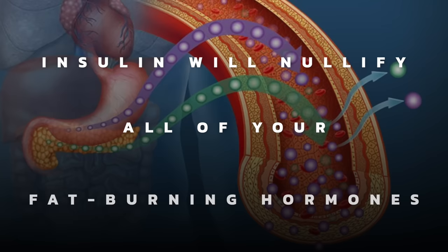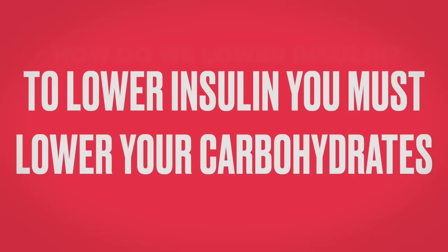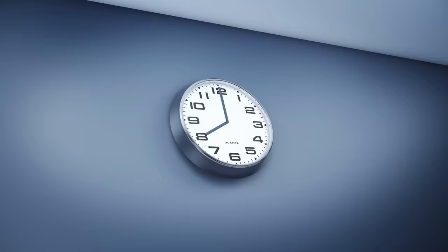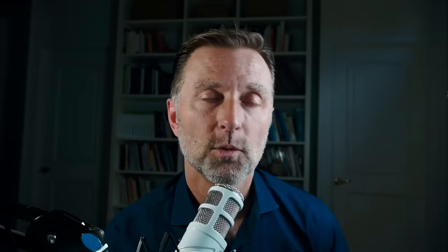Insulin will nullify all of your fat-burning hormones. To lower insulin: number one, lower your carbohydrate intake below 50 grams — ideally below 20 grams per day. Do intermittent fasting — eat less frequently. Take apple cider vinegar in your water. Consume berberine, which mimics the medication metformin for controlling insulin resistance but without the side effects. Cinnamon is another good option.